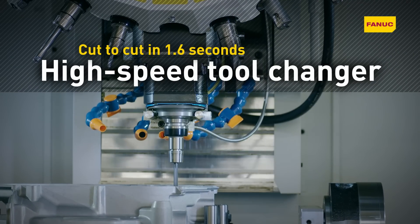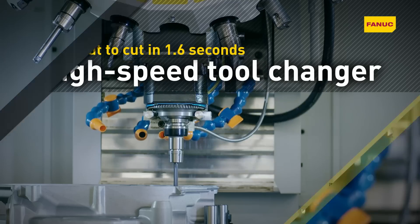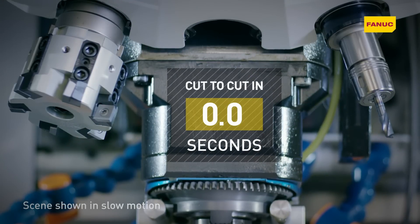For even better cycle times, RoboDrill's high-speed tool changer goes from cut to cut in just 1.6 seconds.